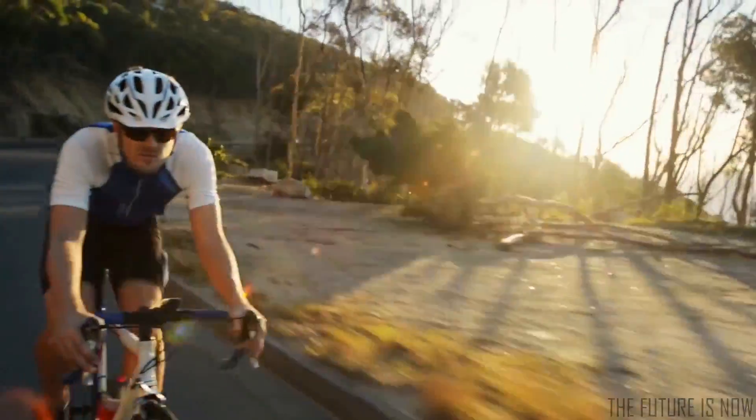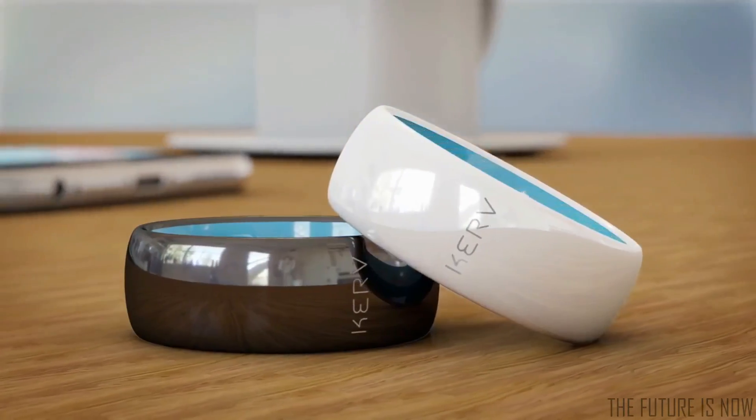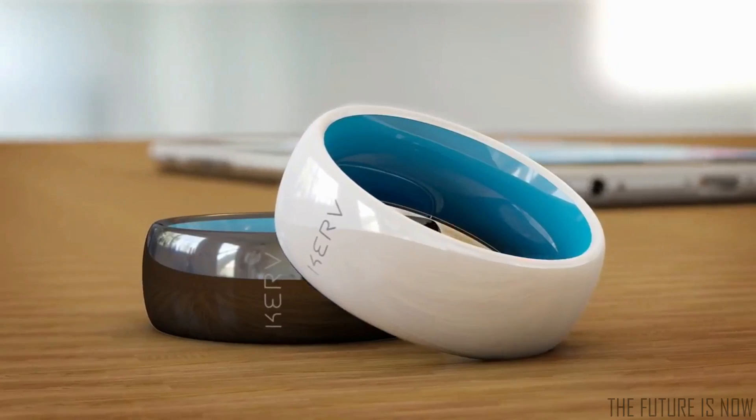There are times when carrying a wallet or purse is impractical, uncomfortable, or just a little bit risky. So we made Curve, the world's first contactless payment ring.